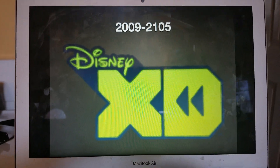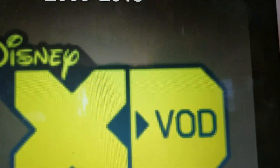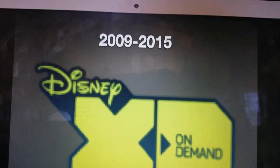Also, this is a typo — it's supposed to be 2015, not 2105, sorry about that. We also have their VOD service logo, their on-demand logo, and their on-screen bug.